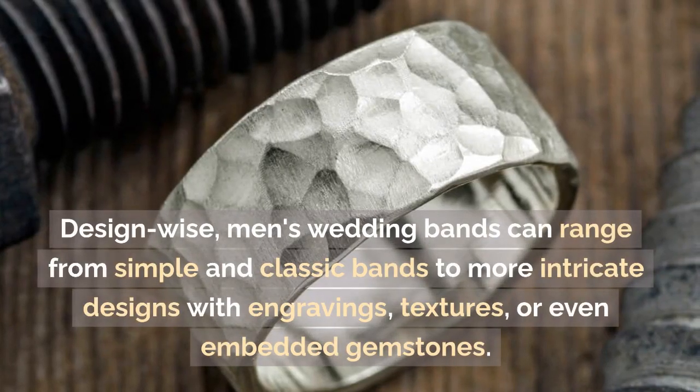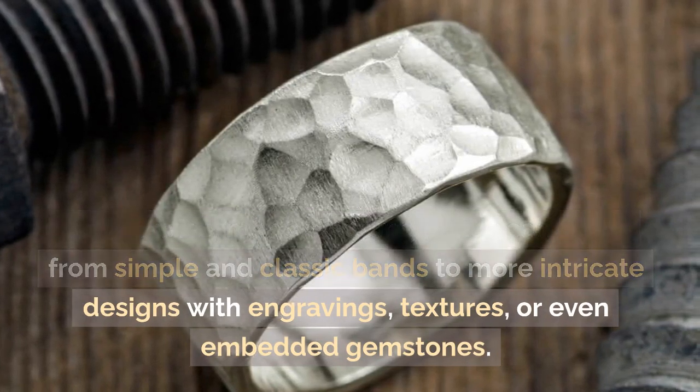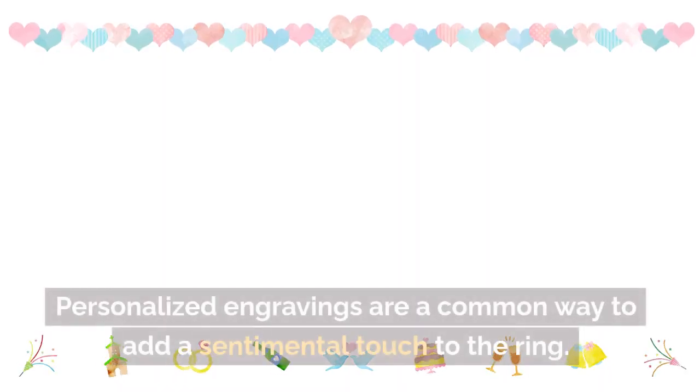Design-wise, men's wedding bands can range from simple and classic bands to more intricate designs with engravings, textures, or even embedded gemstones. Personalized engravings are a common way to add a sentimental touch to the ring.